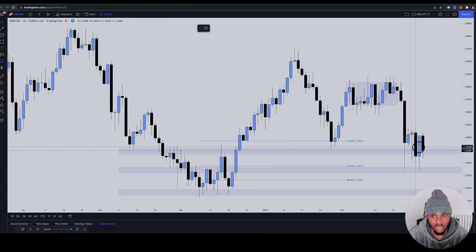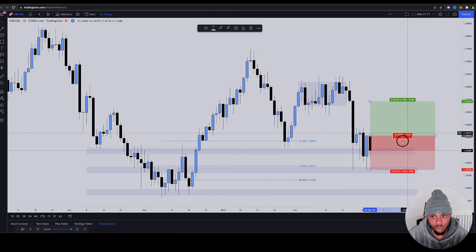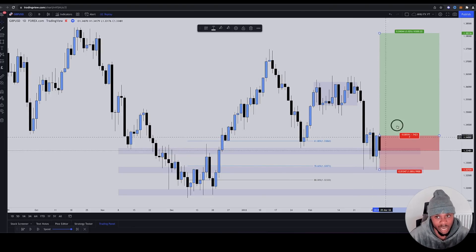Don't watch the pips in this because this is a daily timeframe. They would have gone for a one-to-three. This is a one-to-one, this is a one-to-two — maybe a one-to-two or a one-to-three because they're taught to go for one-to-twos and one-to-threes. This is what they would have been looking at.